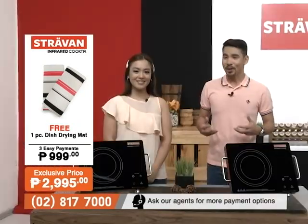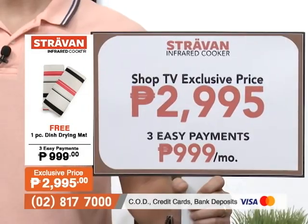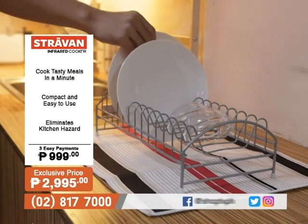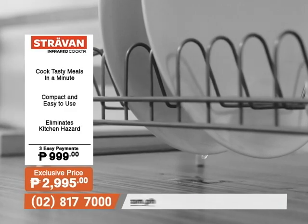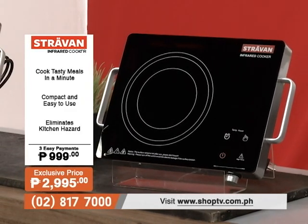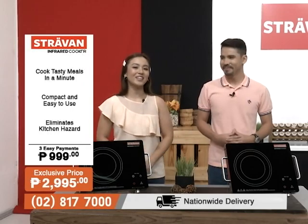Now, talking about pros — the price of our Stravon Infrared Cooker is only P2,995. And the great news for today is there's a free dish drying mat together with our Stravon Infrared Cooker. You can purchase this with three easy payments of P999. It is something very affordable and necessary for your kitchen.